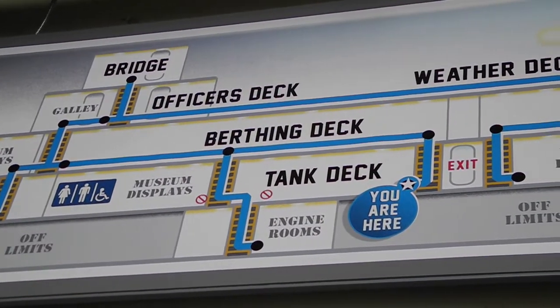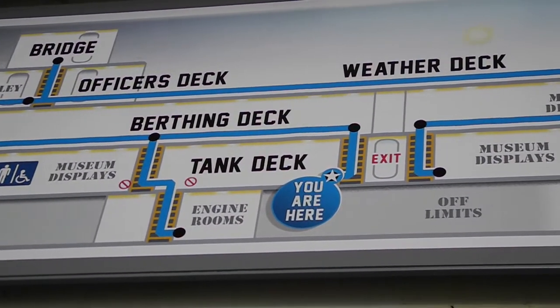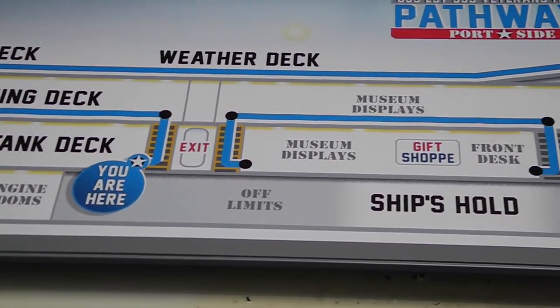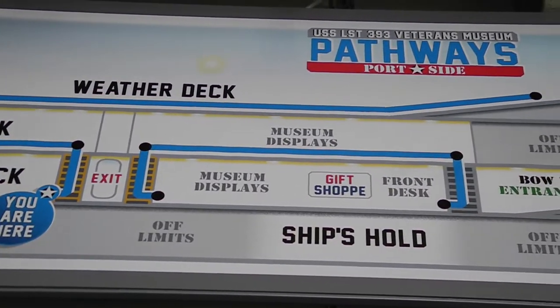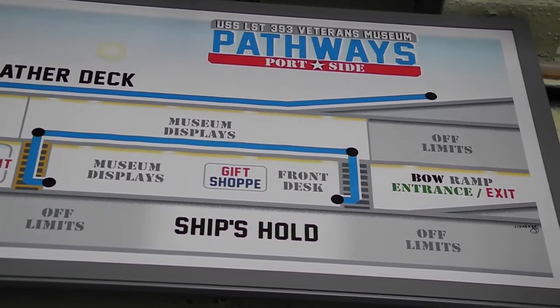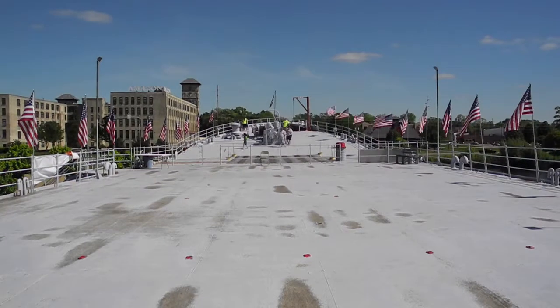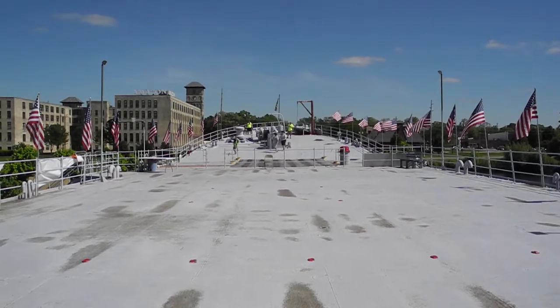LST 393 was at Omaha Beach. LST means landing ship tank — this ship was designed to bring battle tanks and heavy equipment onto a defended shore. Winston Churchill considered LSTs the most important ship of World War II, because German and Japanese enemies could not be defeated without being able to bring heavy equipment onto a defended shore. This is now a veterans museum.